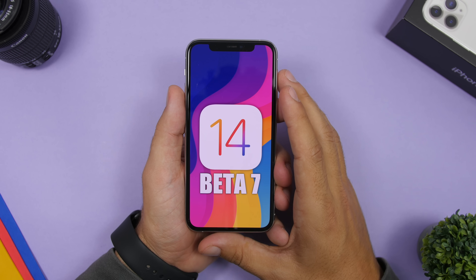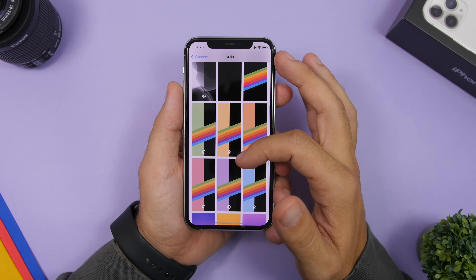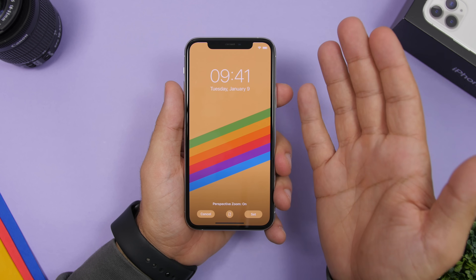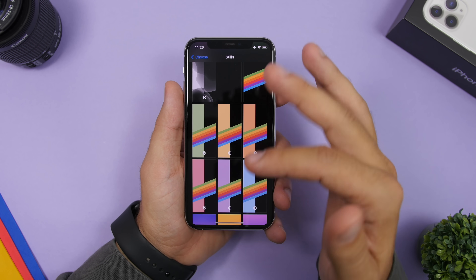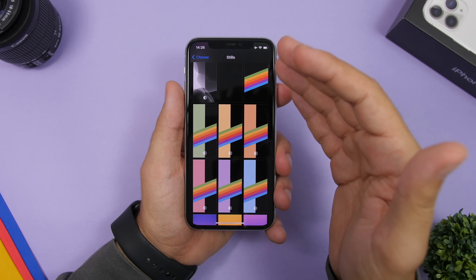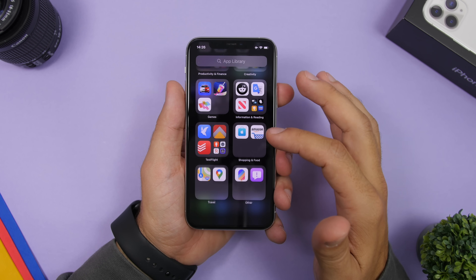Starting things off with the wallpapers — if you go to the wallpapers on iOS 14 Beta 7 and go to the stills, you can see that the rainbow wallpapers now have a dark mode. Whenever you set one of these wallpapers on light mode you get the normal view, but when you enable dark mode and set one of these wallpapers you will get a black wallpaper with the rainbow stripes on it. It will be the same across all different colors — different colors on light mode, but always black in dark mode.